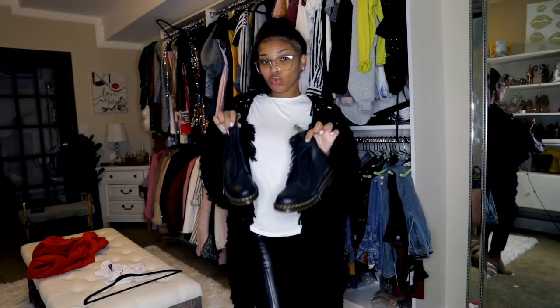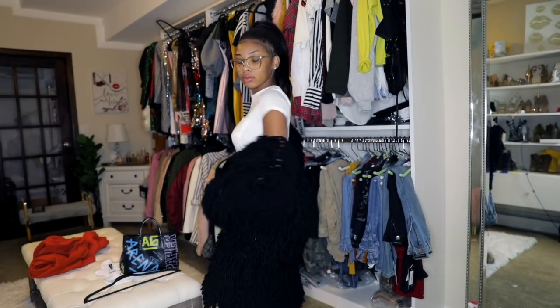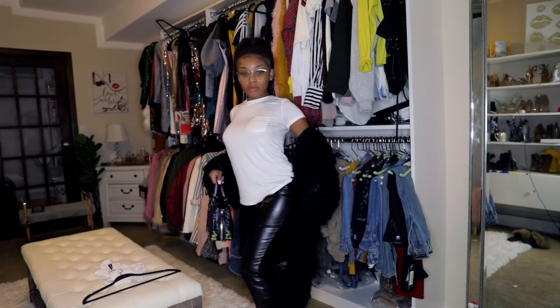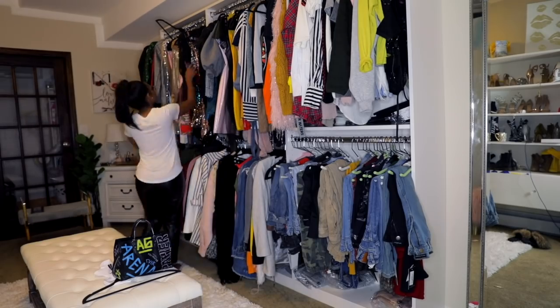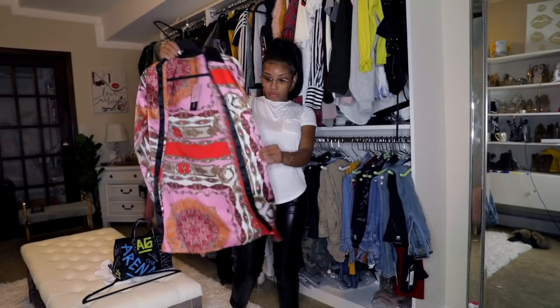It looks heavy but it's not heavy at all — super comfortable. This is like a city look for me, a New York City look. I love this so much with the glasses. One thing about Pretty Little Thing is that their stuff is so affordable that you can just switch it up and get like 10 looks out of one item.